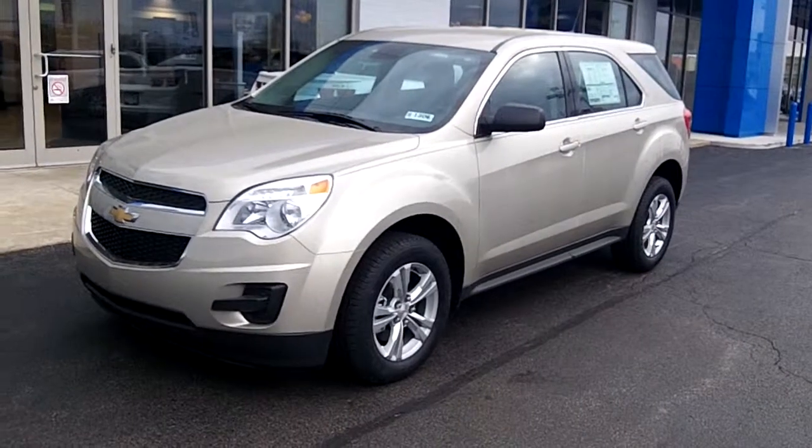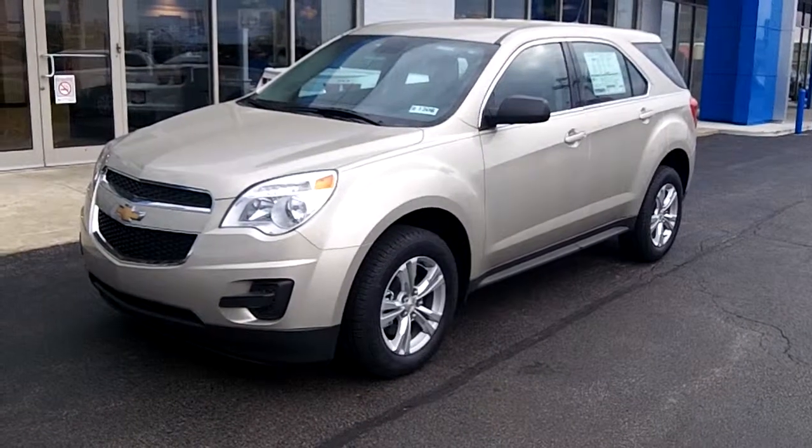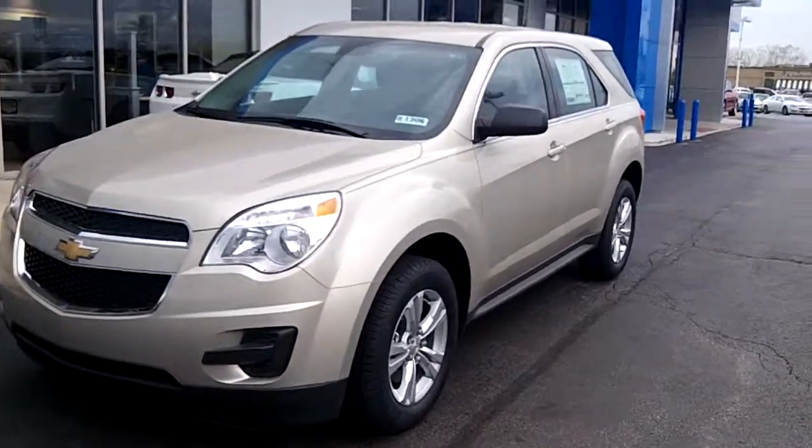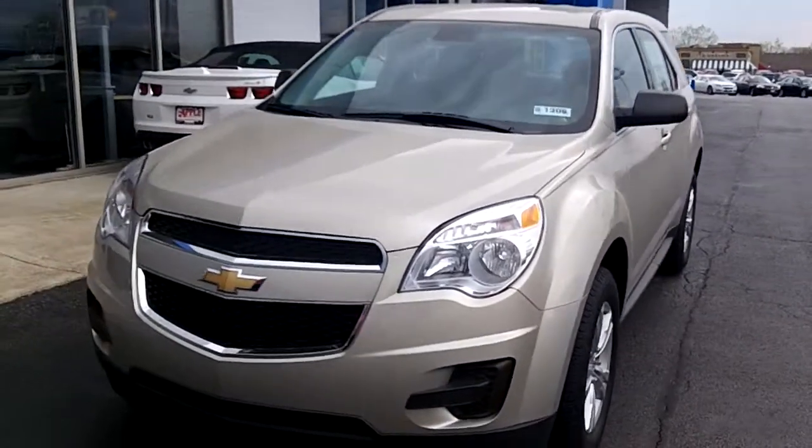Hi Martin, this is Linda Sears with Apple Chevrolet in Tinley Park. I'm here with the 2013 Chevy Equinox that I sent you information on. It's a beautiful neutral color — we call it champagne.